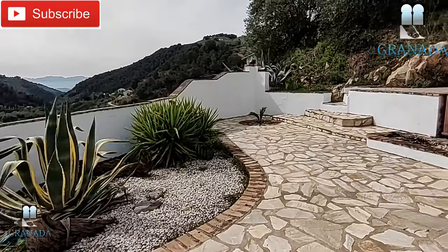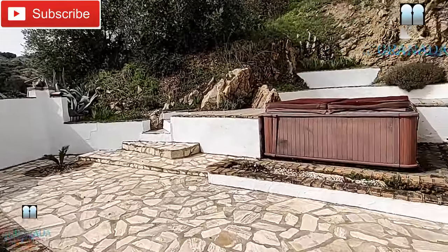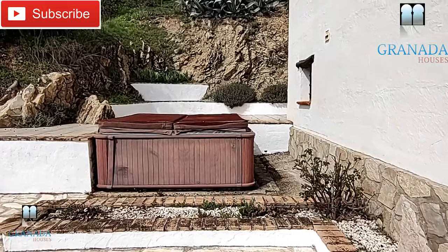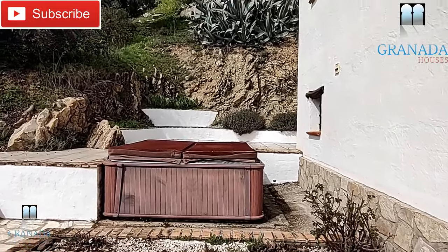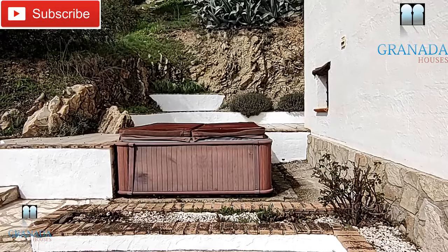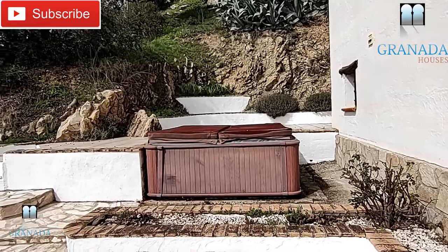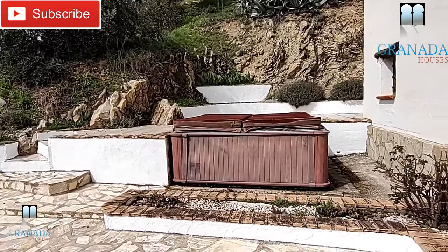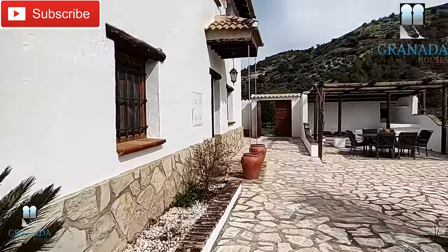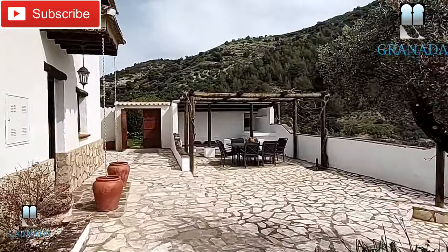Around the corner you've got a jacuzzi and there's a little terrace just above it. You could take that terrace out and make a larger overground pool, but that may be quite expensive to have that work done. It's an option, but it would have to be an overground pool.